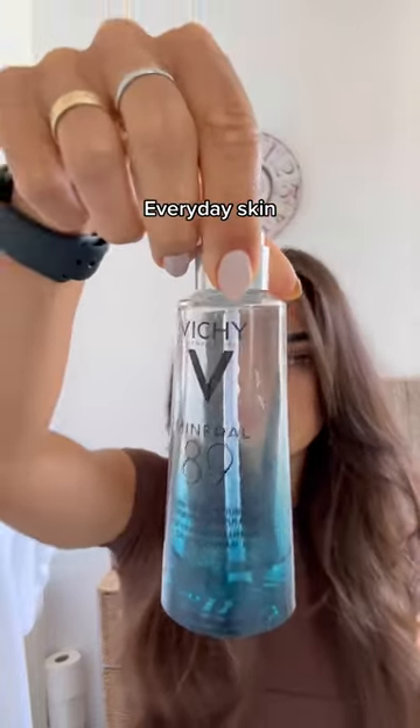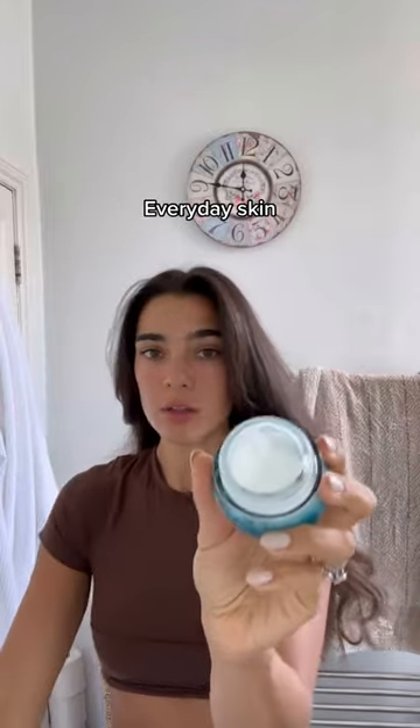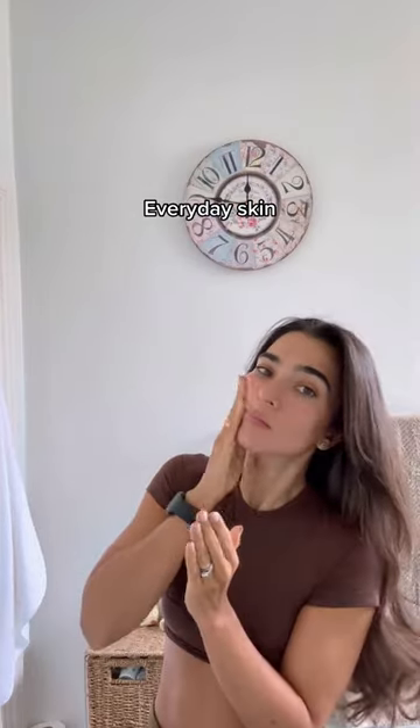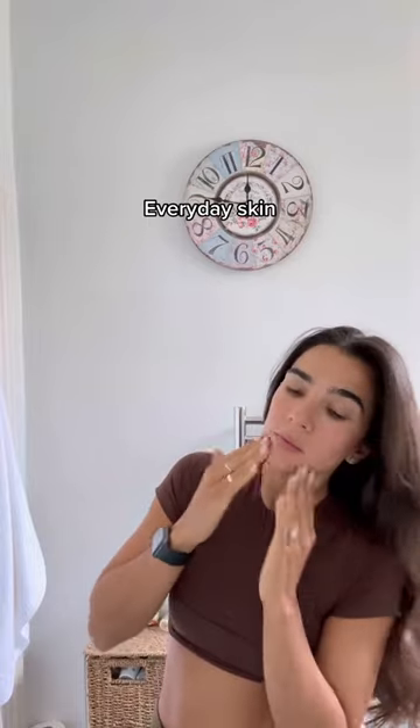Let's do my everyday skincare together. I got my hair cut on the weekend — two inches off — and I can't believe how long it still looks in this video. Anyway, I'm using these two Vichy products. The first one I've been using for about over a year and I absolutely swear by it, I absolutely love it.